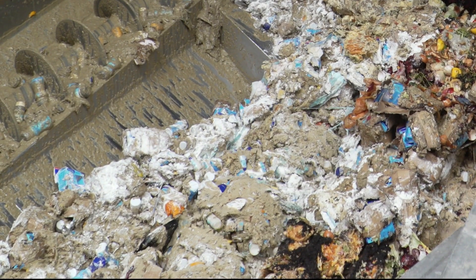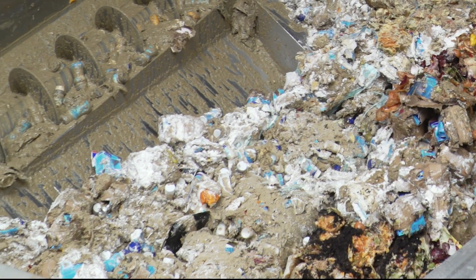The separator grinder reduces the pre-mixed bio-waste and separates out the foreign matter, like the packaging. We can't generate electricity from the packaging — we only need the organics, and anything else would disrupt the process in the biogas facility.